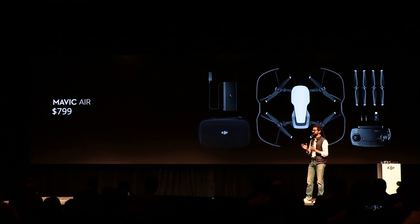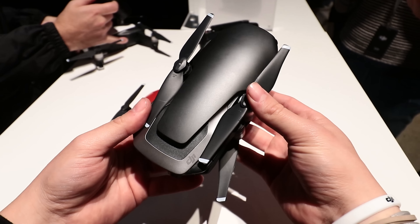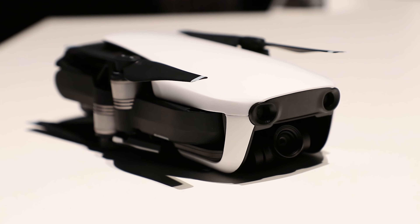The Mavic Air starts at $800 with a controller, and then there's a Fly More pack that gets you some extra batteries, a bag, more propellers, et cetera — and that costs $1,000. I really want this Mavic Air now that I don't have my Mavic Pro anymore. If I had to choose, I'd probably get the black or white one with the Fly More pack. Like if you're going to spend $800, you might as well spend the extra $200. This drone goes on sale on January 28th, so if you're watching after that, it's already available.